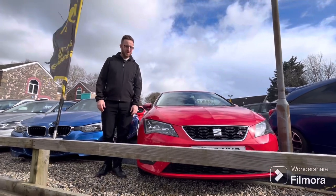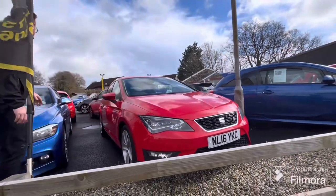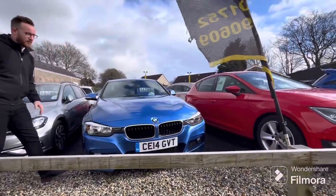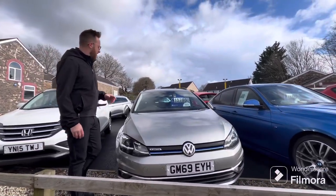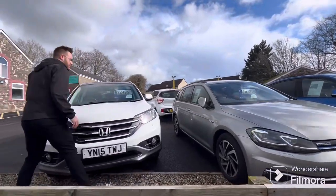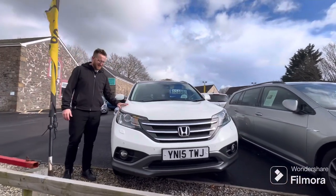Right guys, just Ashley from GKS, going to give you a quick run through of our front row. First of all we've got the red Seat Leon FR — fantastic bit of kit, £10,995. We've got the BMW 320 estate, £14,795, lovely car. And we've got this Golf estate — if you're not looking for a full-size estate but still want that extra bit of room in the boot, fantastic option. And my favorite Honda CRV — ever reliable, massively underrated, four-wheel drive, fantastic bit of kit.